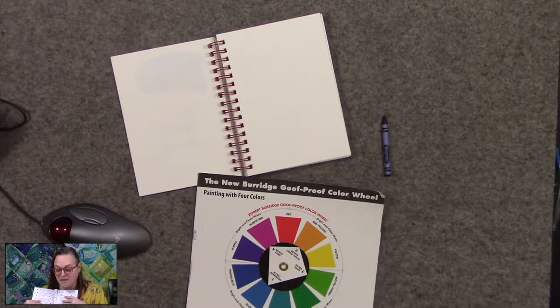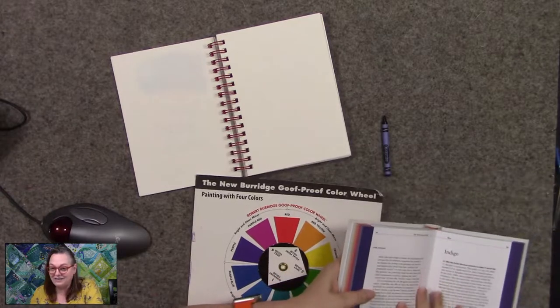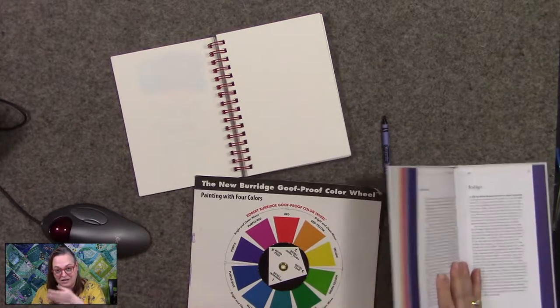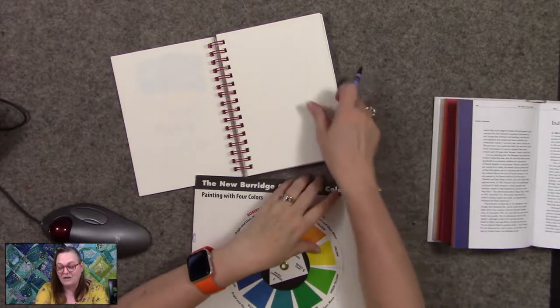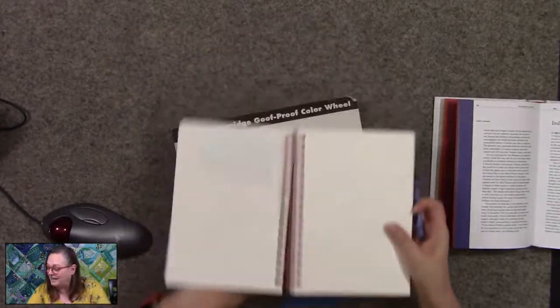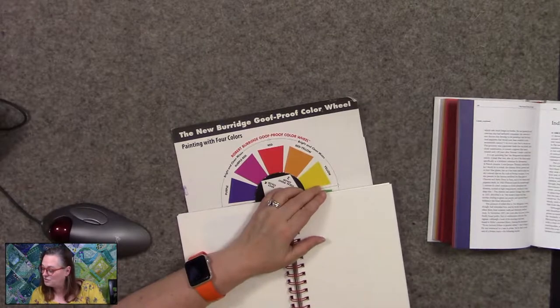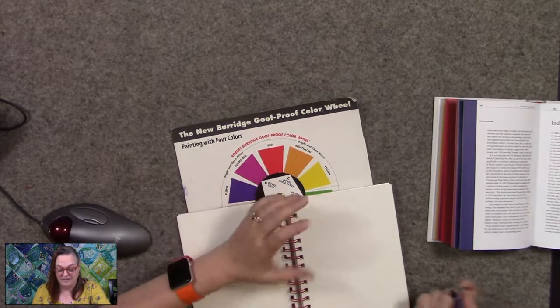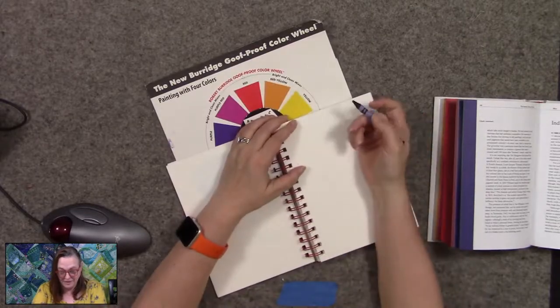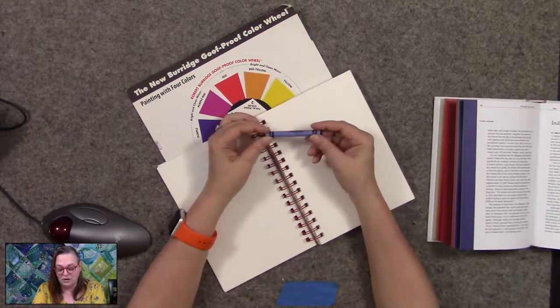I know we want to talk about indigo, but I wanted to give you all some background on it too. It's really one of the oldest colors that we've made - we're talking around 500 to 600 BC. That's a long time ago. So anyway, we're going to color our little color.